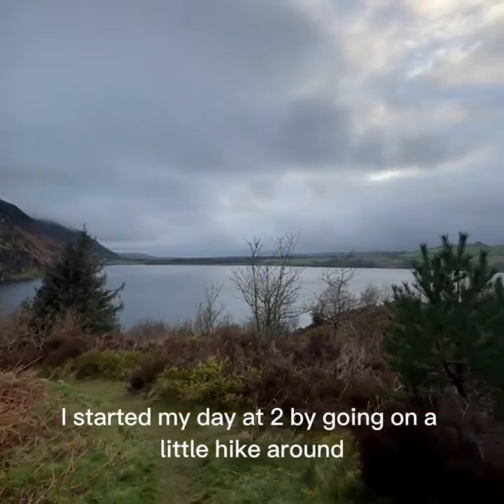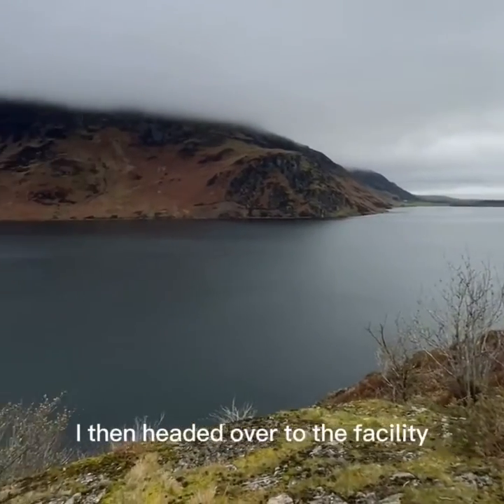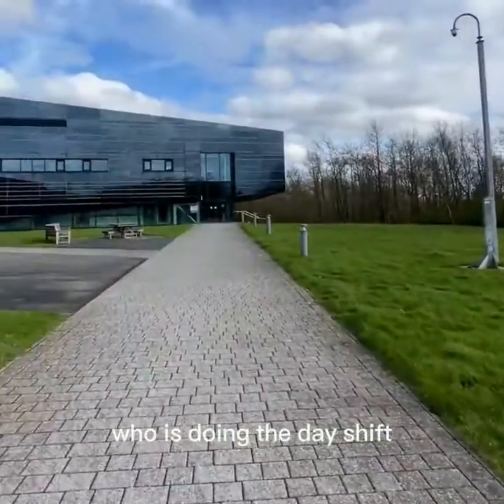I started my day at two by going on a little hike around Ennerdale Water and exploring the area. I then headed over to the facility to swap with my industrial supervisor, who was doing the day shift.